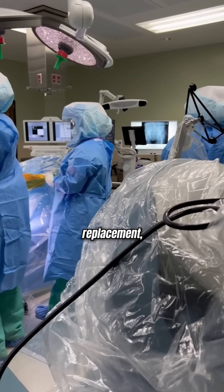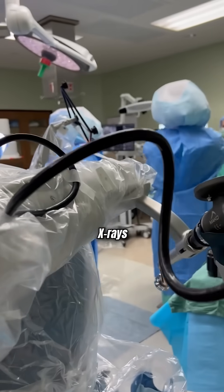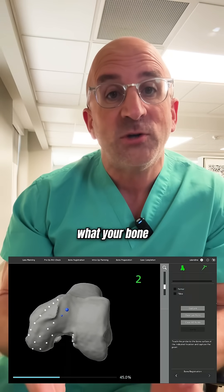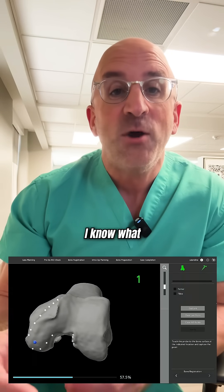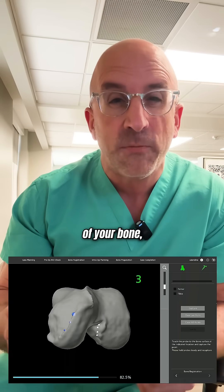When we talk about hip or knee replacement, usually we plan these procedures based on preoperative x-rays — just a two-dimensional picture. But with robotics, we get a CT scan. Not only do I know what your bone looks like in 2D, I know what your bone looks like in 3D. I make a 3D customized model of your bone.